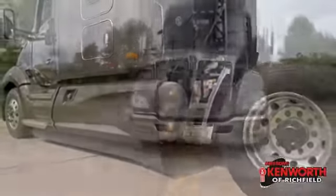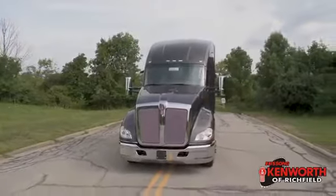We've got this truck in stock and ready to go for you, so call us today for more information about this great truck.